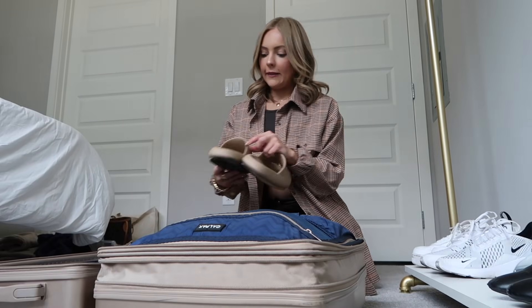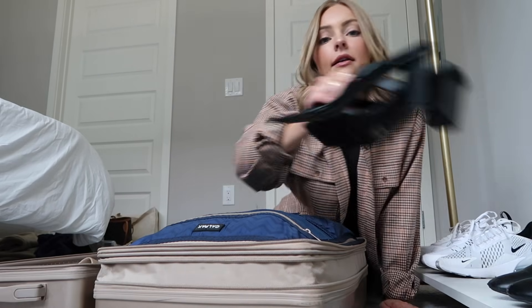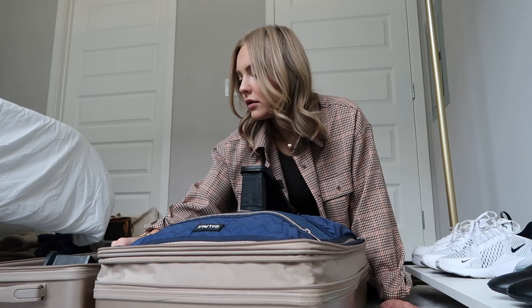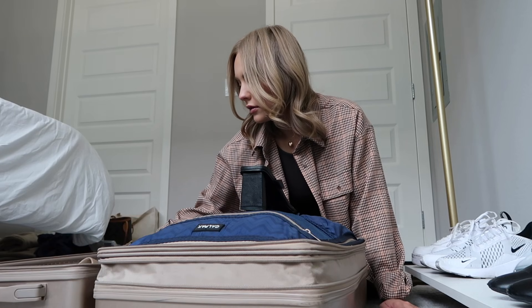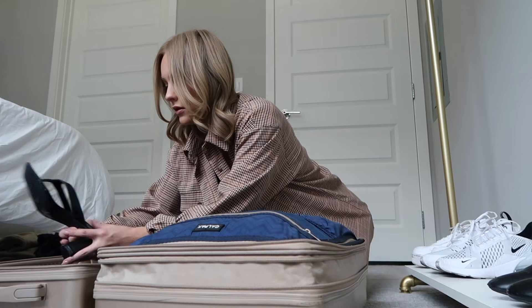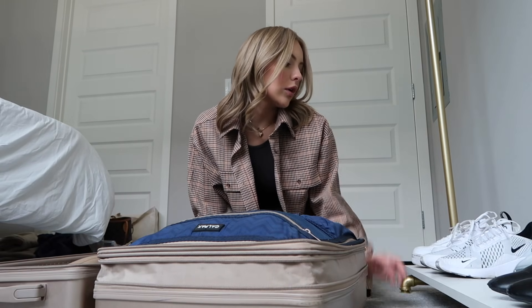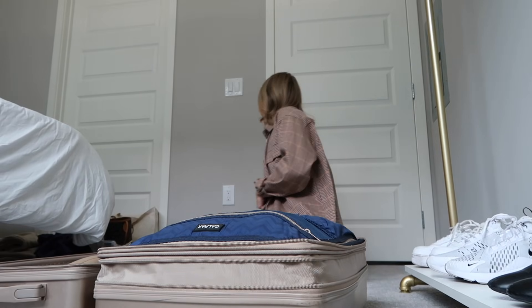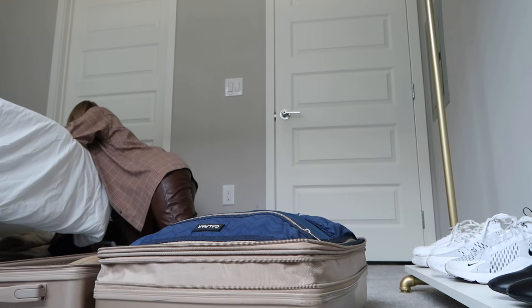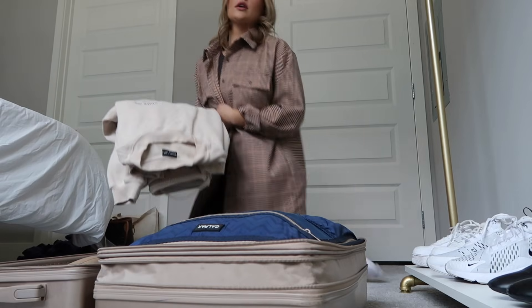I definitely want to bring these ones with me. The other ones I'm more flexible on — like, if I feel like I don't have space for the workout shoes or the booties, I'll just do without them. But I do think I want to bring this sweatshirt and sweatpants.